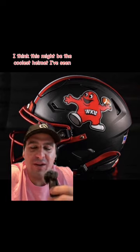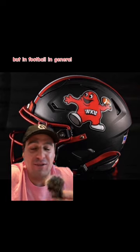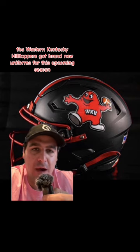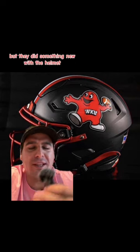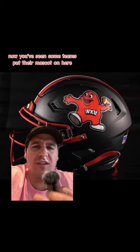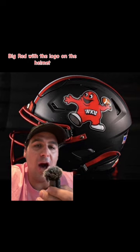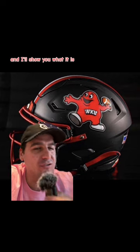I think this might be the coolest helmet I've seen not only in college football but in football in general. The Western Kentucky Hilltoppers got brand new uniforms for this upcoming season and we saw them — they looked really nice — but they did something new with the helmet, it's very interesting. You've seen some teams put their mask on here, big red shout out to you big red with the logo on the helmet, but it's different and I'll show you what it is.